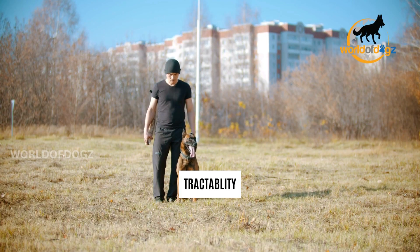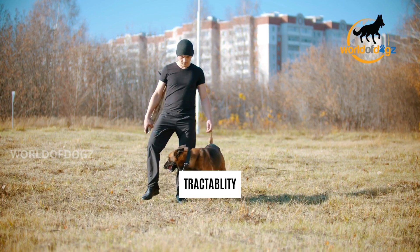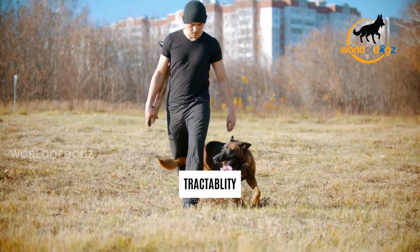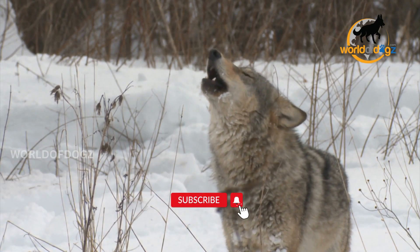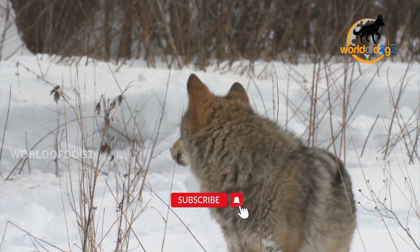Number 5: Tractability. Dogs aren't only trainable, but they're also tractable. That means you can easily control, direct, and handle a German Shepherd and have them obey verbal and gesture commands with ease. Not so with the wolf. Even though you can train a wolf, its tractability level remains a lot lower than that of a German Shepherd, or any dog for that matter.